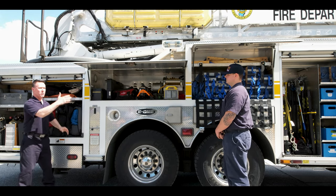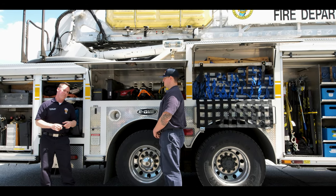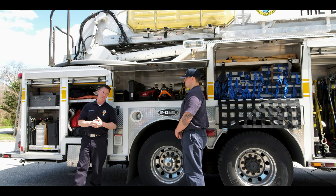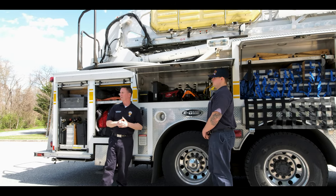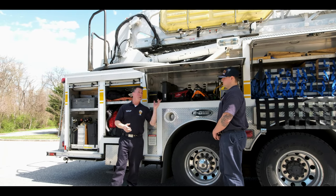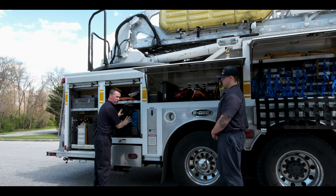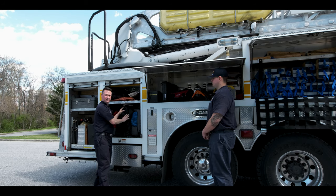Since we're a ladder company and a specialized company, we also do very mild or easy rope rescue sometimes. If we have somebody stuck on the roof of a house or in a ditch, we can use that tower. We also carry a whole bunch of different types of rope and hardware equipment that we can use to make mechanical advantage and more.